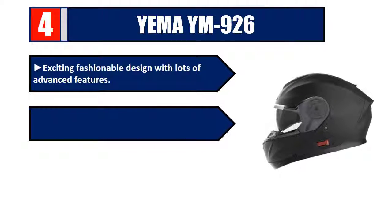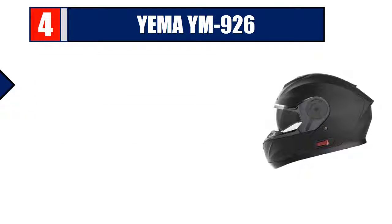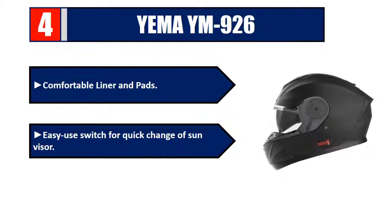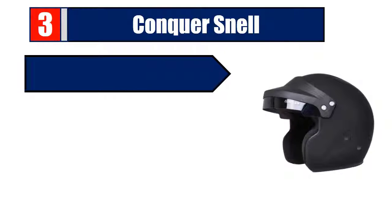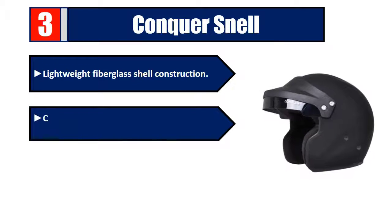Number four: YEMA YM-926. Exciting fashionable design with lots of advanced features, outstanding materials, ventilation system, comfortable liner and pads, easy switch for quick change of sun visor. Please check the description for details and best price.